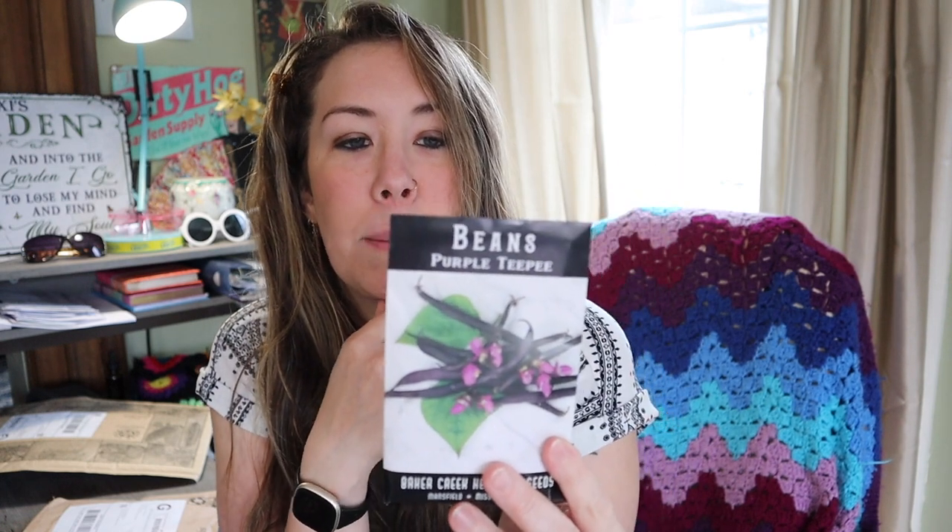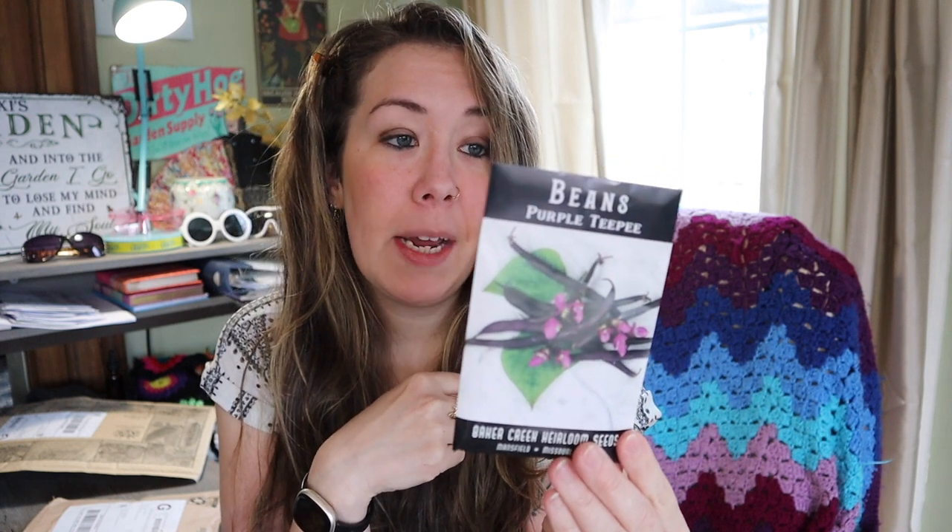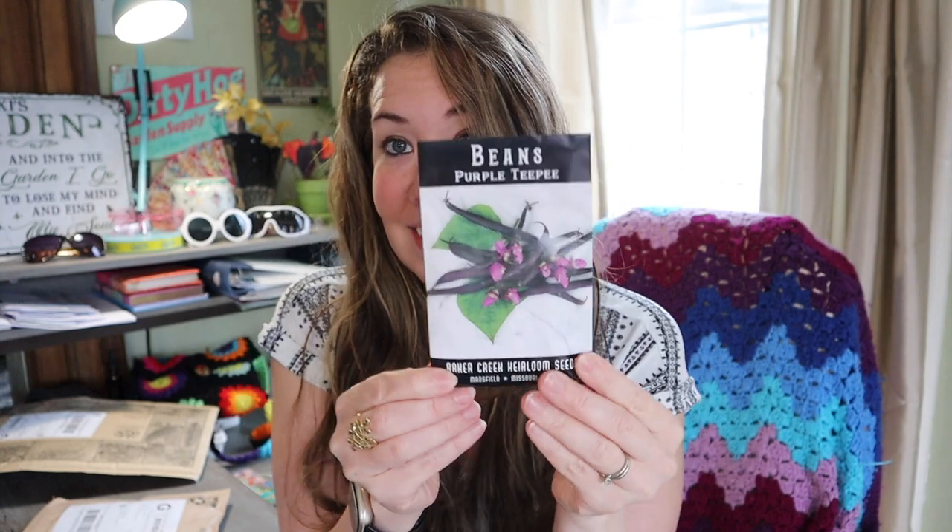I like to try a different collection of beans every year. This one is the Purple TP bean — super productive, yielding straight purple pods for flavorful, tender snaps and very easy to harvest.